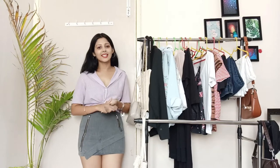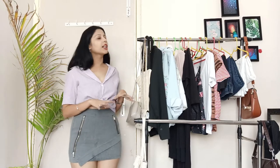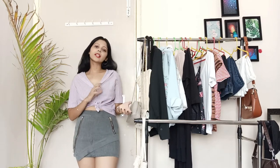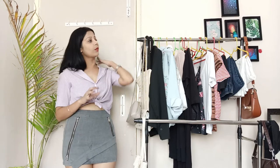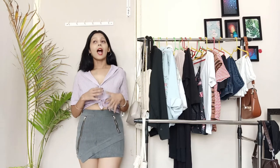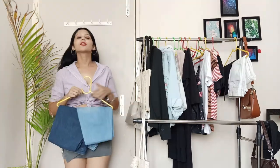Hey guys, welcome back to my channel. This is Neha Singh. I know I have not posted many times, but today I am back with this video of creating a killer closet with few essentials. This video is going to help you decide what things you need to have in your wardrobe. It's very important to at least have a list of things. I know all kinds of styles are different, but I will help you today on how you can make a style statement with all these basic things.